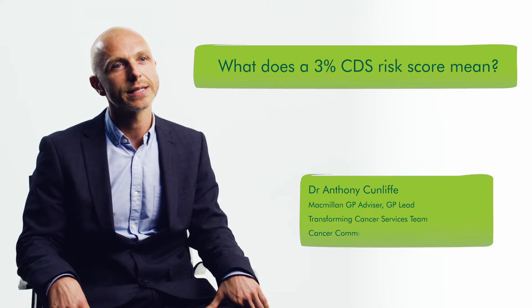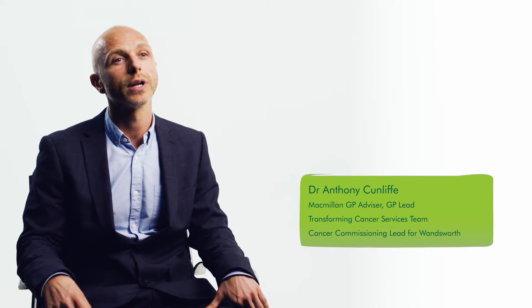A 3% CDS risk score is a percentage chance of that patient having an as yet undiagnosed cancer, based on the symptoms and the demographics that have been coded within the IT primary care system.